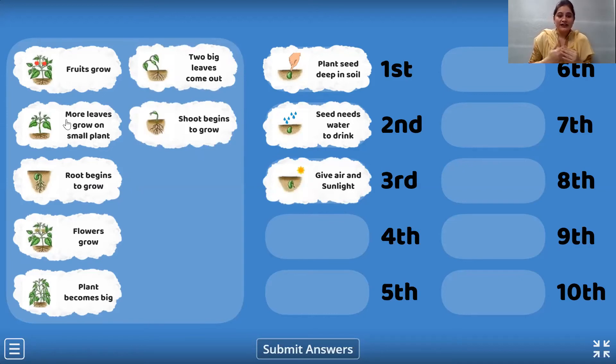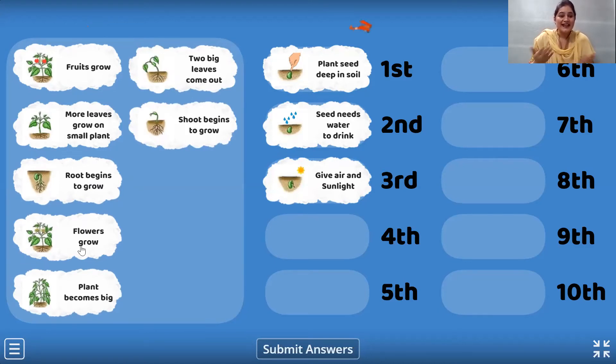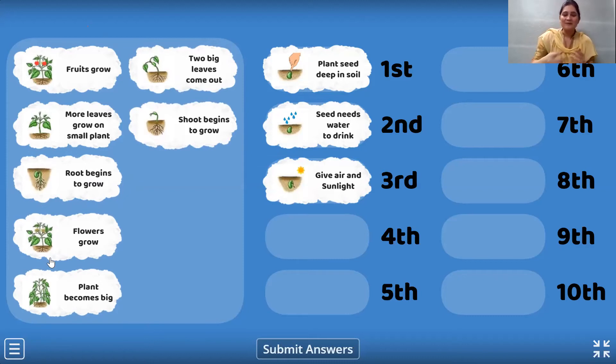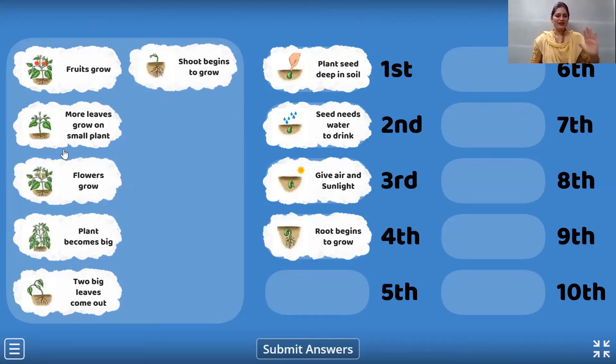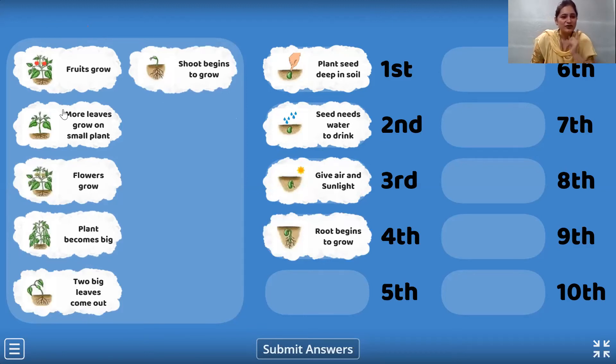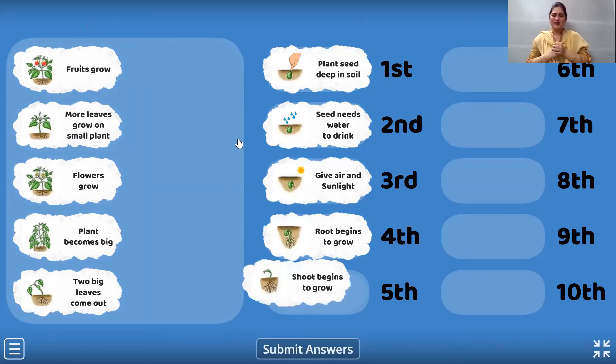Let's see which is going to come in the fourth position. Come on, think children. After we give air and sunlight, what starts growing? Deep in the soil, the root begins to grow. And now we are going to see the fifth position. After the root has grown deep inside the soil, let's see what grows above the soil. The shoot begins to grow.